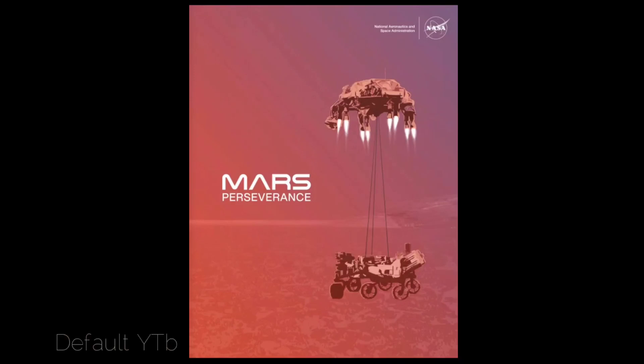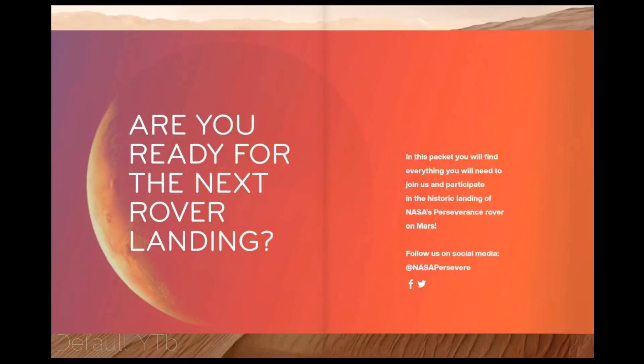This interactive virtual landing packet helps you learn more about the Mars 2020 Perseverance rover landing and download all the printable resources available for landing. Credit: NASA/JPL-Caltech. Are you ready for the next rover landing? In this packet you will find everything you need to join us and participate in the historic landing of NASA's Perseverance rover on Mars.